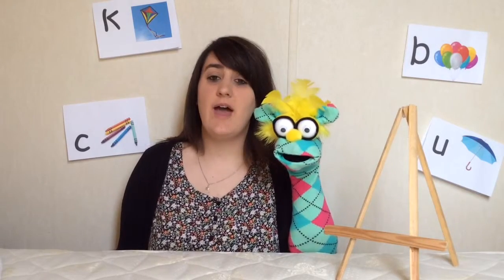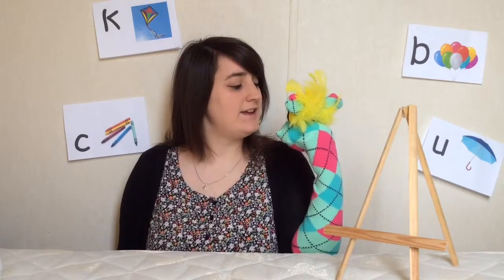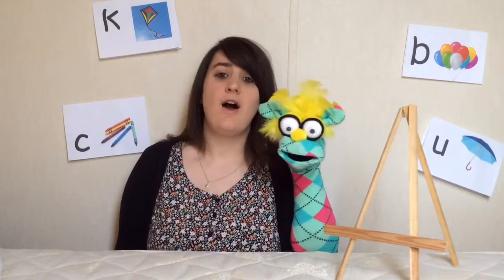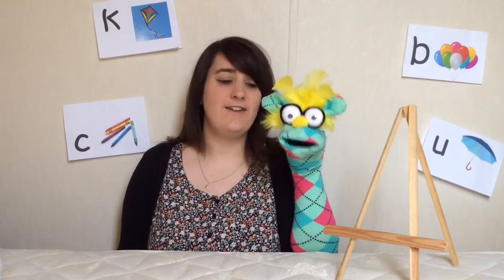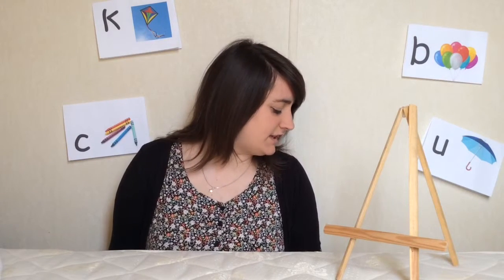Yes Kiko, and we will also be looking at some words with that sound in them. Kiko, do you have the sound for today? You do? Would you like to go and get it Kiko? Go on then, off you go. I wonder what the sound will be today. Have you got it Kiko?